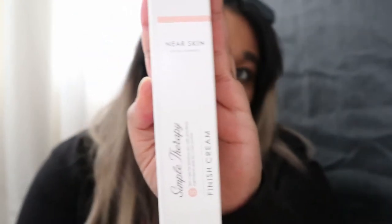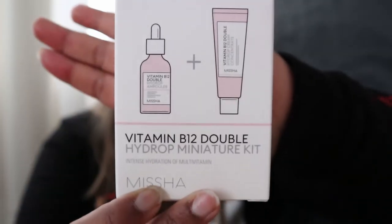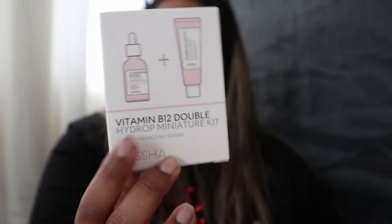Here's the finishing cream — it's a really generous tube and I'm probably going to use just a little bit at a time. Then we have the Vitamin B12 Drop Hydro Miniature Kit. This one is amazing — I'm probably going to use this when I'm breaking out or prone to breaking out. We have an ampoule and a cream to help soothe your skin and provide wrinkle care and brightening.